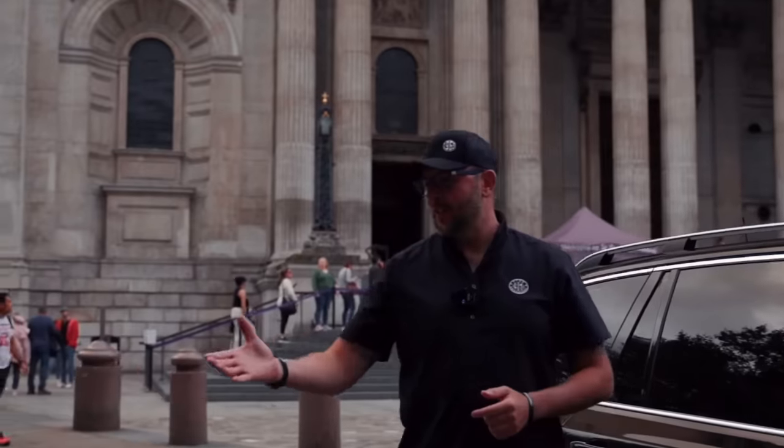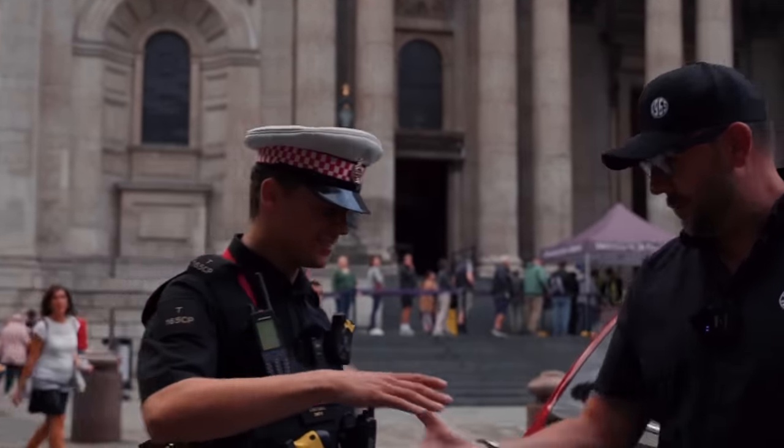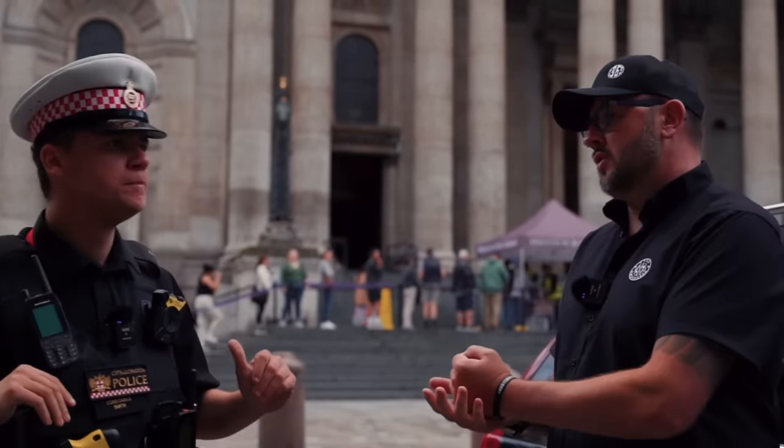Let's meet the man that drives this fantastic machine — it's Jordan from City of London Police. Jordan, how are you doing? Very well, thanks. So Jordan is the advanced driver that drives this police vehicle around London. Jordan, first of all, give us the pros and cons of driving such a big vehicle around the city centre of London.